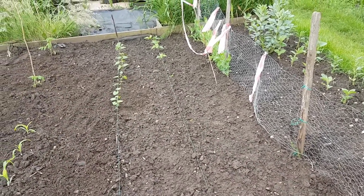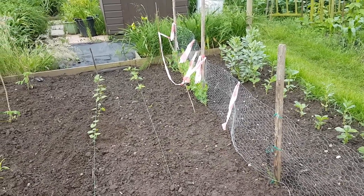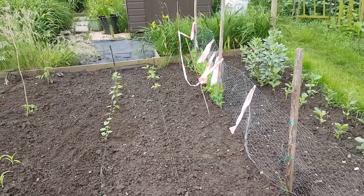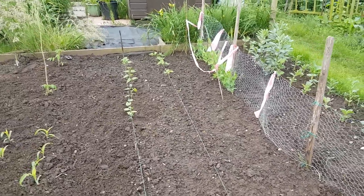It seems to have helped to change compost as well. I was using home-based multipurpose, but I thought I'd try out Jack's Magic, and I do seem to be getting a better germination rate. So I think next year we'll stick with that.